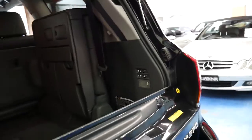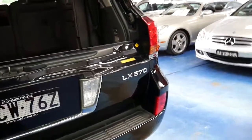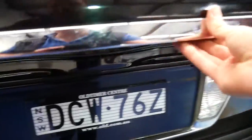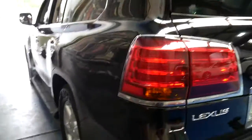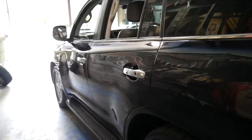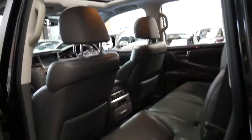I actually drive an LX 470 myself. Mine's a 2006 model, so it's the last of the old series. But these weren't just an update — they were a whole new car. All new engine, gearbox, interior, lights, wheels, the size, the weight — everything about these was new.